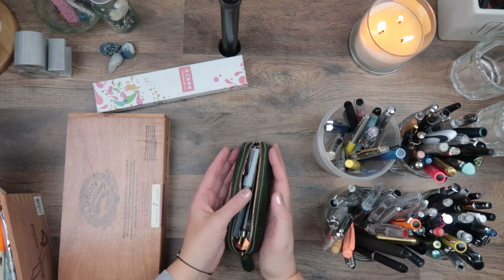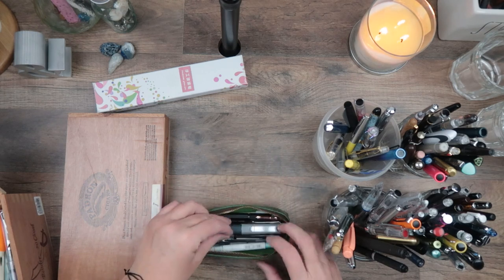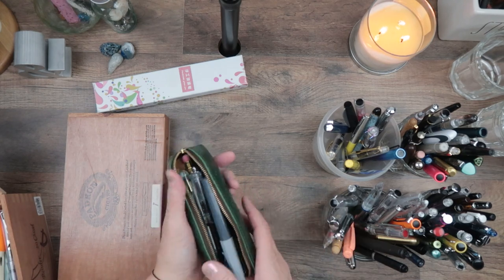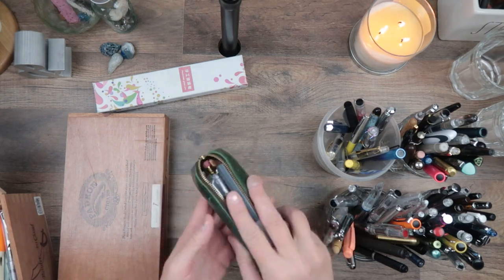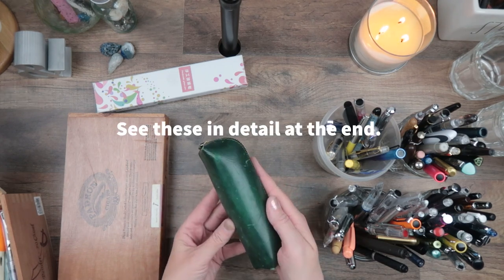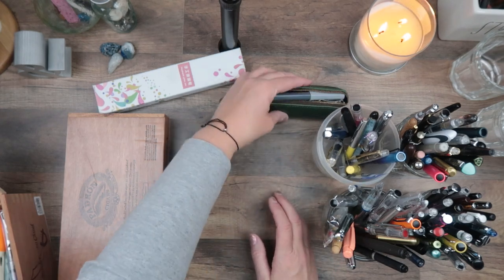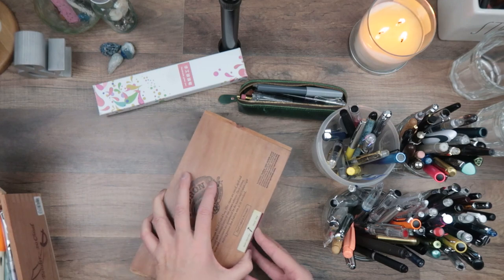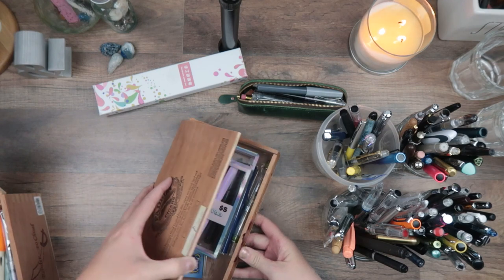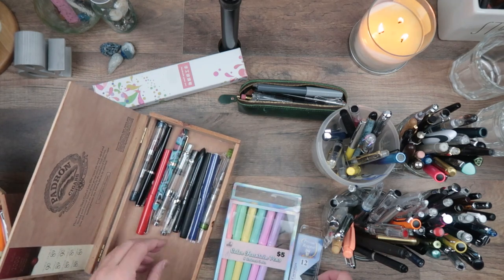This is my everyday carry. There are actually a few extras in here that I don't carry with me but I'm actively using — like they're on my nightstand or on my journaling chair. This little leather case has the ones that are full and active. These cigar boxes are really just kind of long-term storage.